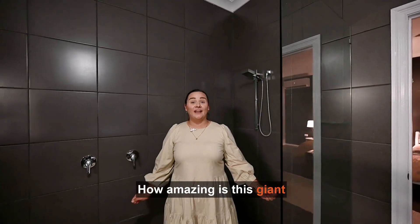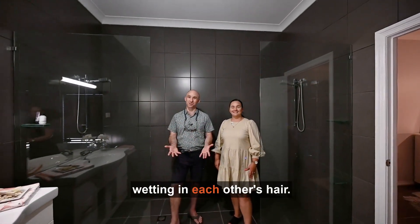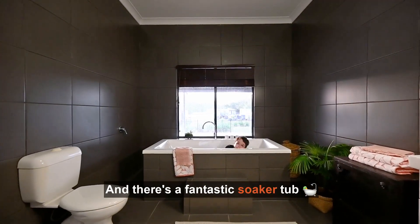How amazing is this giant walk-in shower? There's actually enough room for two people in here without getting in each other's hair. You don't have any hair. This stunning space is tiled for easy maintenance and there's a fantastic soaker tub.